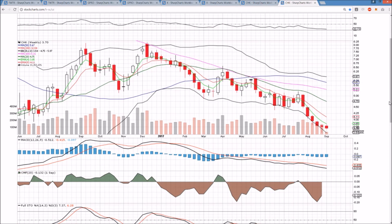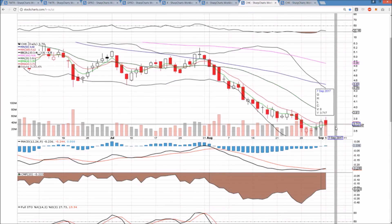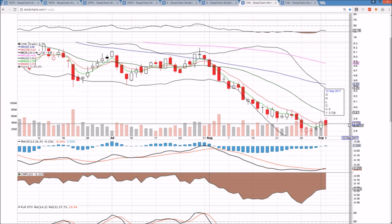A bullish reversal candlestick is nowhere near confirmation this week. We have to break 383, which is now a double top the past two weeks, and see a solid green week to confirm this candlestick. Otherwise, the Bears are still very strong on CHK, and we're certainly seeing high bear volume today, taking all the momentum out of the bulls.